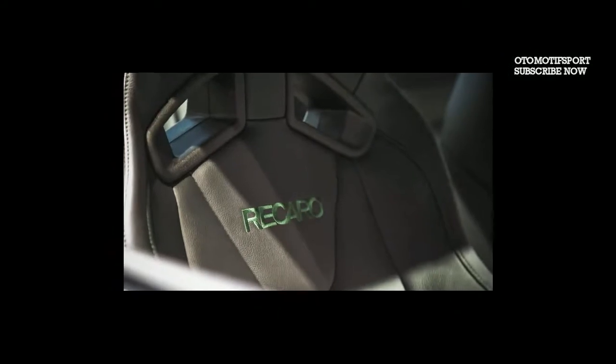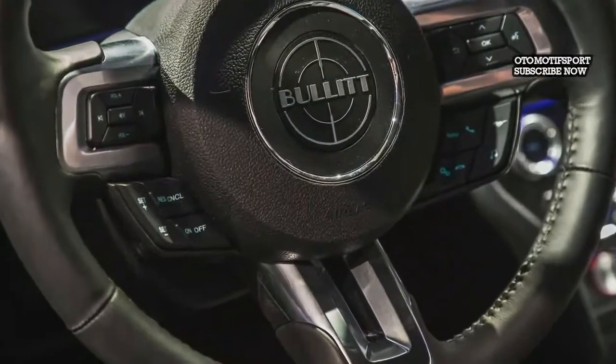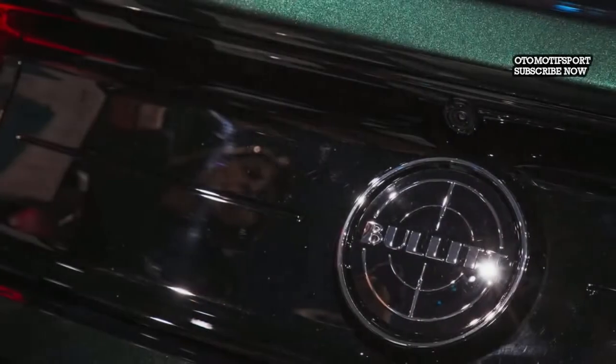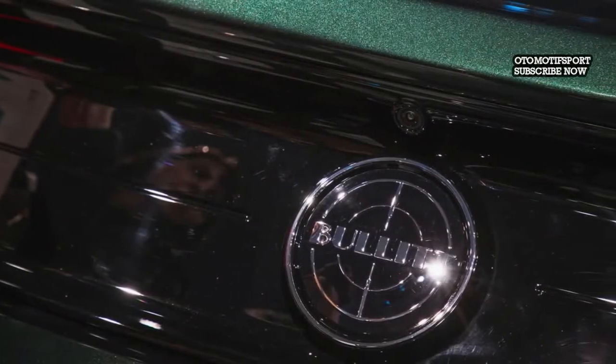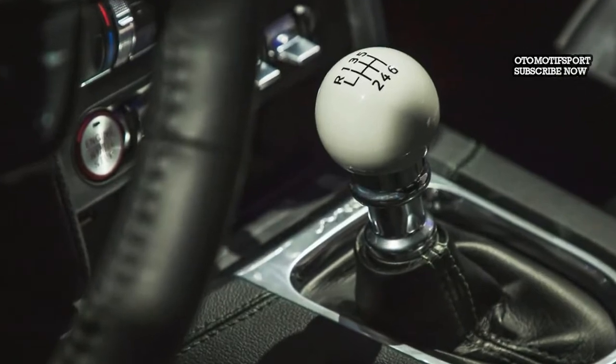Ford has not yet released pricing information for the 2019 Mustang Bullitt. Expect it to cost a few thousand dollars more than the $43,990 price of the 2018 Ford Mustang GT Premium with the GT Performance Package. The Bullitt edition goes on sale at mid-year.